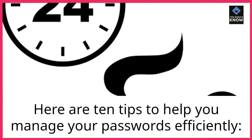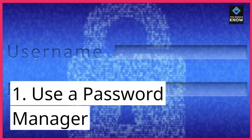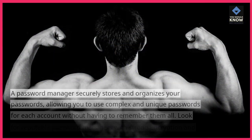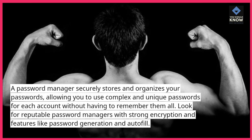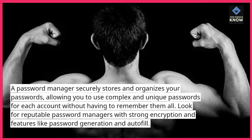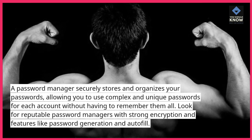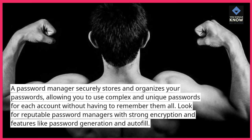Here are 10 tips to help you manage your passwords efficiently. 1. Use a password manager. A password manager securely stores and organizes your passwords, allowing you to use complex and unique passwords for each account without having to remember them all. Look for reputable password managers with strong encryption and features like password generation and autofill.